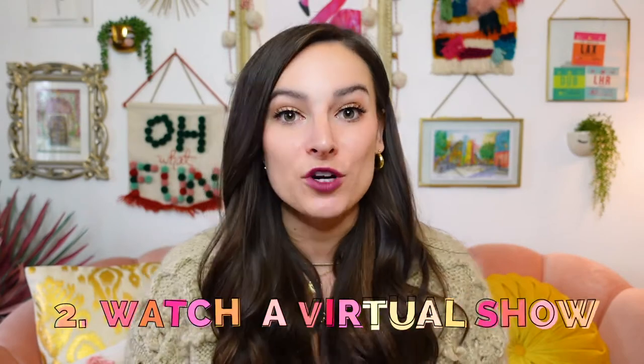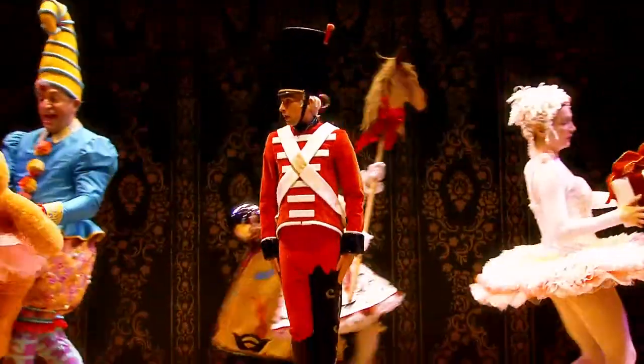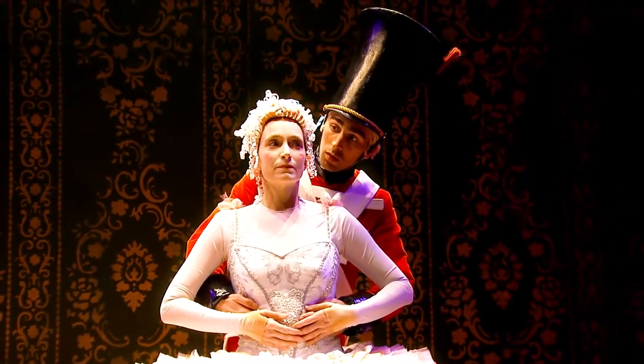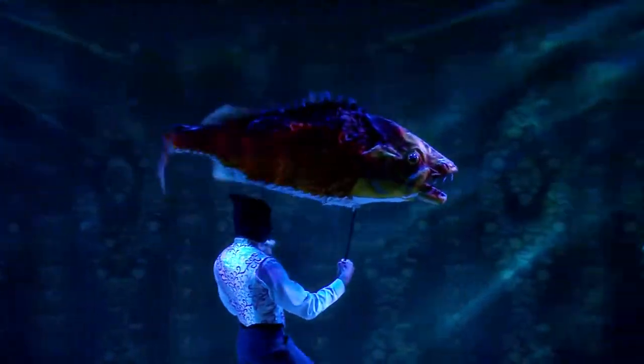My second recommendation is to see a virtual show. If going to the Nutcracker Ballet or seeing a live performance was one of your holiday traditions, have no fear because the Chicago theater community has done the big pivot to bring you amazing virtual entertainment this holiday season from the comfort of your own couch. Check out the Looking Glass Theater's virtual performance of The Steadfast Tin Soldier, written and directed by Tony Award winner Mary Zimmerman. The production is based on a Hans Christian Andersen story, and it's a gorgeous display of music and movement the whole family can enjoy. Tickets to the livestream are just $25, and included in the price you also get access to watch the performance on demand.